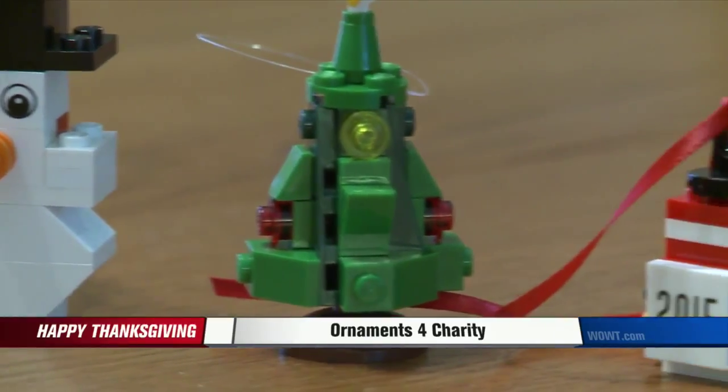The boys have put in a lot of work — two months worth of weekends. You're willing to give up all those weekends to help people? Yeah. Pretty cool on your tree, and it really helps a good cause.